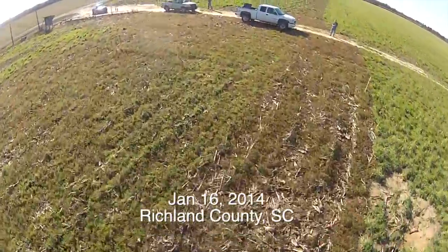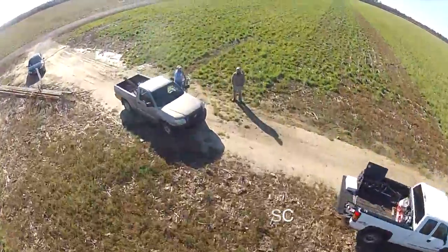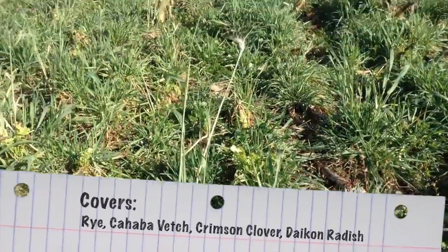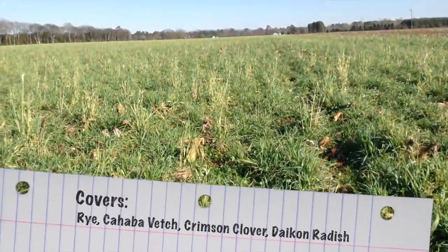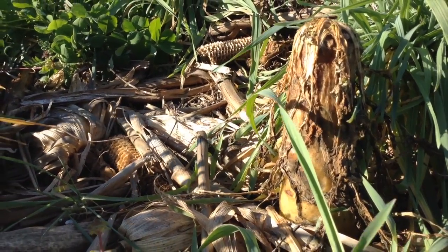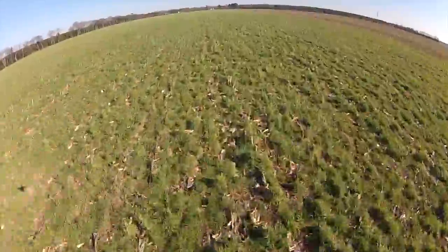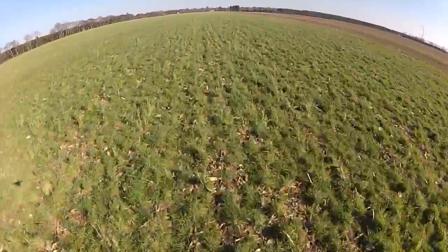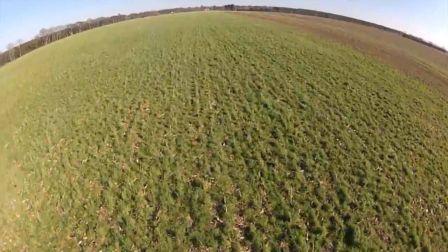I wanted to briefly record what we saw at Jason's farm yesterday. He's doing a conservation innovation grant with us. These are his main cover crops. You can see this has been frost killed from a 12 degree temperature, and here are some more flyover shots.